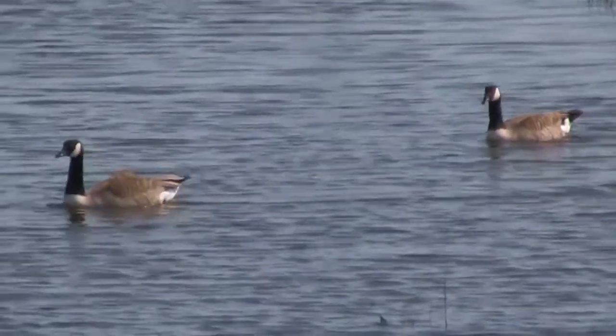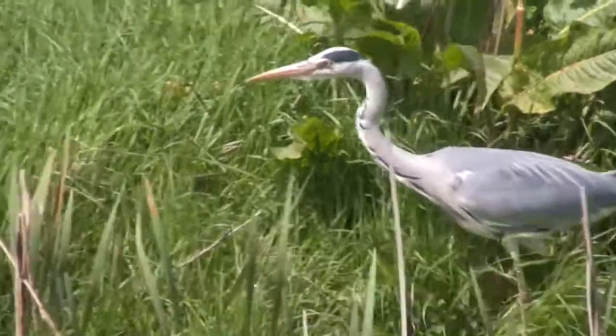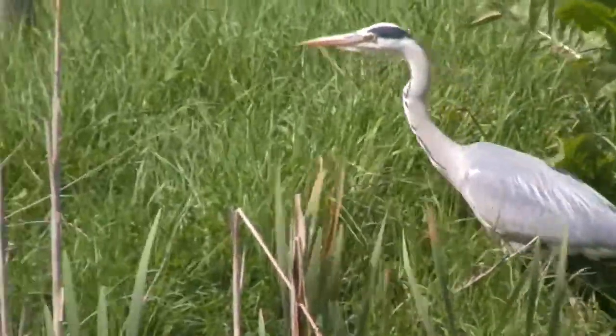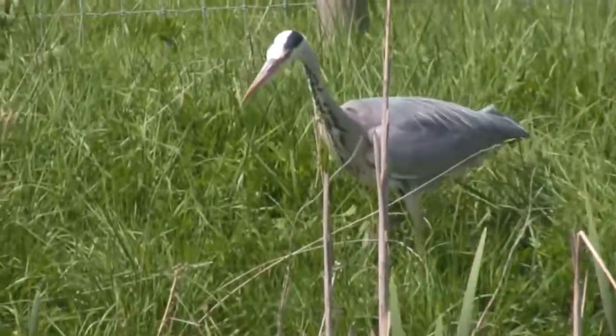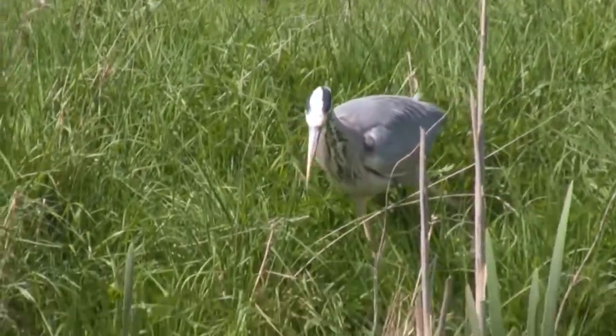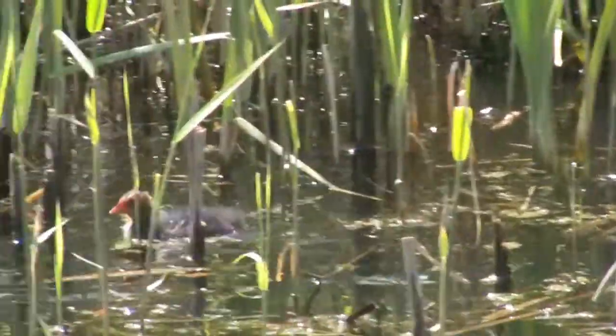Here are some Canada geese that you can see, and a heron looking for fish. In the opening shot you saw a little egret, the white bird. They're absolutely gorgeous — I didn't even realise that they were native to England. I thought they were a lot more exotic.